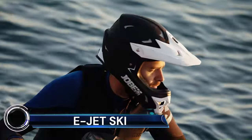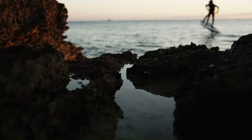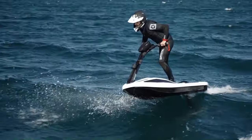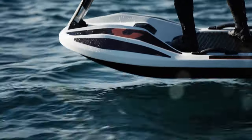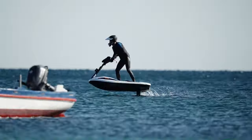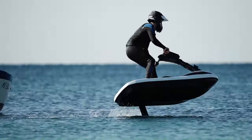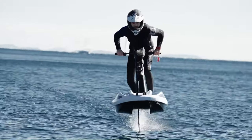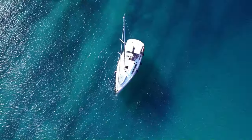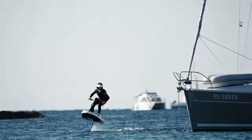The Hydrofoil E-Jetski is a revolutionary innovation in personal watercraft, making waves in the industry. The most notable model is the Valo Hyperfoil, unveiled by California-based startup Boundary Layer Technologies. This electric watercraft, unlike traditional jet skis, flies above the waves on hydrofoils, reaching a maximum speed of 50 knots — 58 miles per hour, or 93 kilometers per hour.